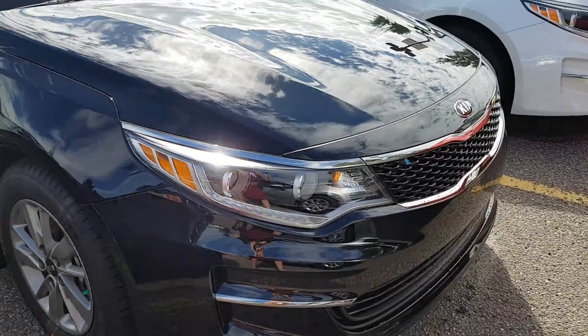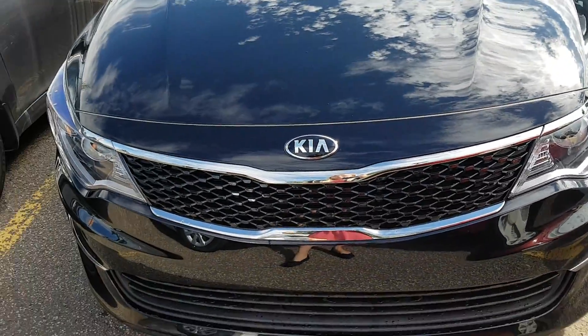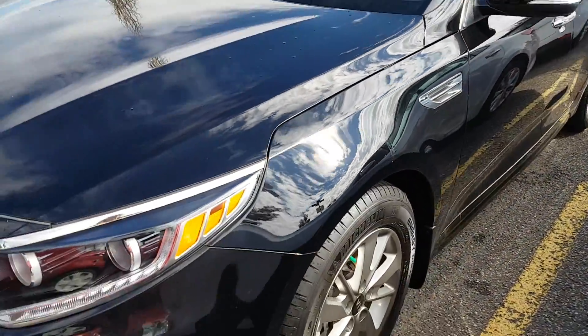This vehicle comes with the five-year, 100,000-kilometer Kia warranty covering your powertrain, comprehensive items, and roadside assistance. So anything you need in the next five years and 100,000 kilometers, basically everything's covered under that warranty.